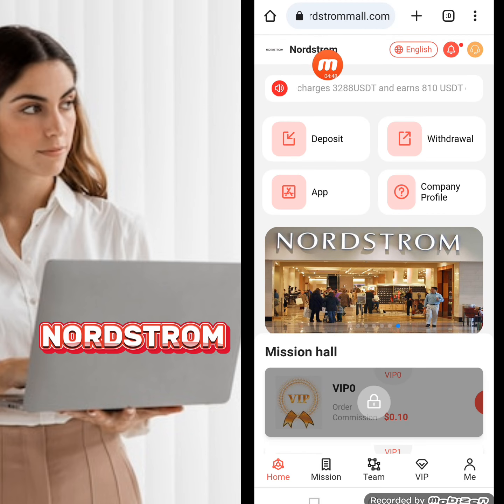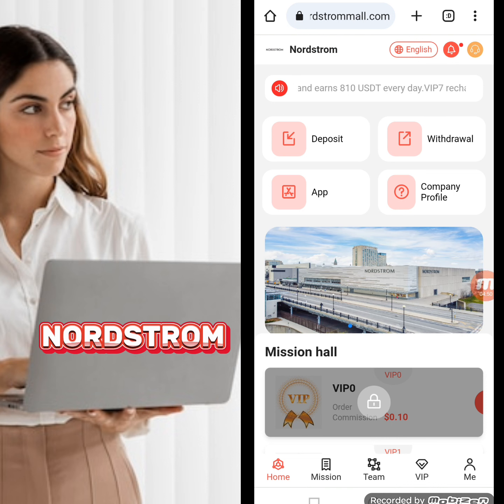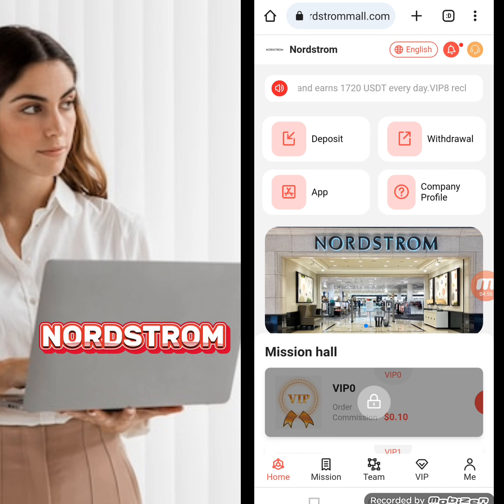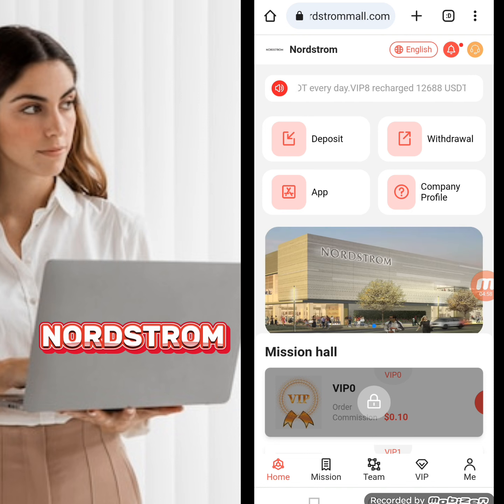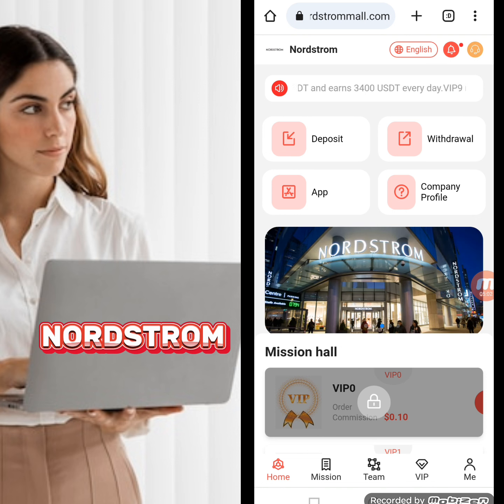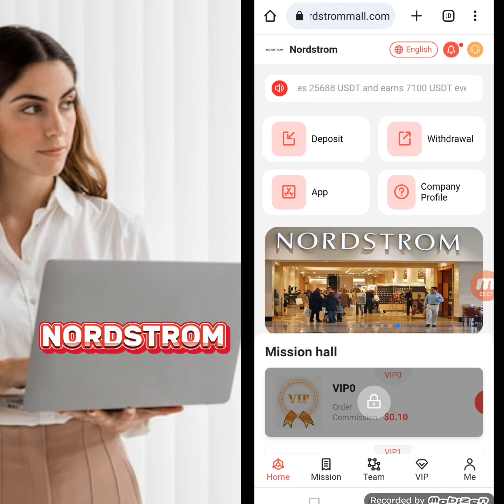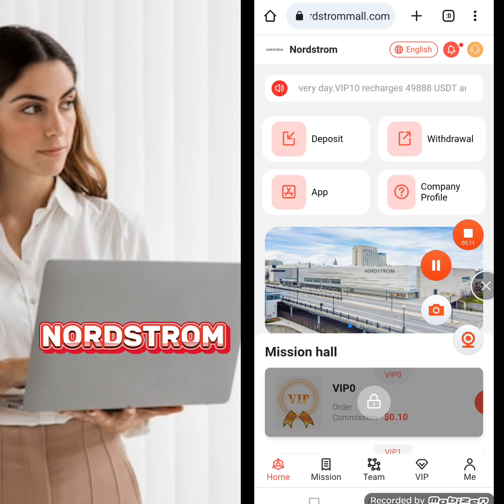So the website name is nordstrom mall.com. I gave you detailed information about how to register, how to deposit, how to complete your daily tasks, and how to withdraw. I hope you liked my video — thank you for watching, and please don't forget to press the bell icon so my upcoming videos reach you easily.